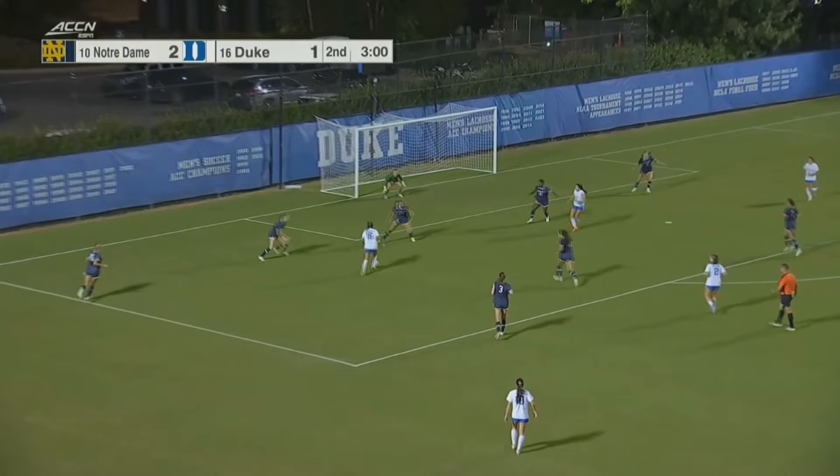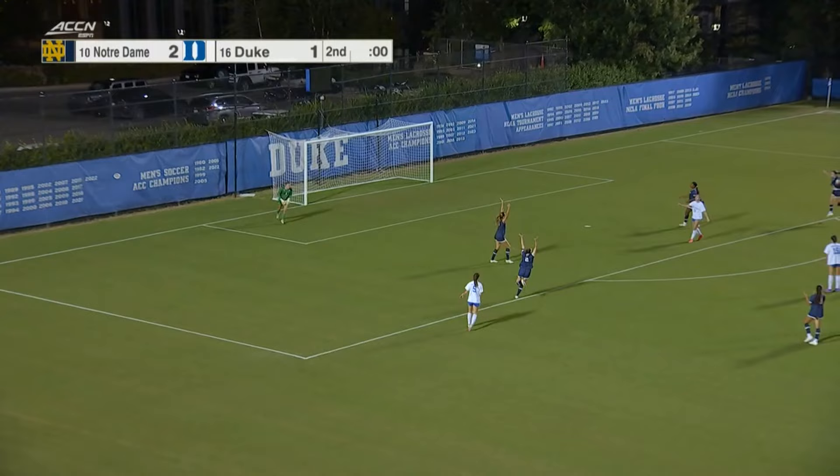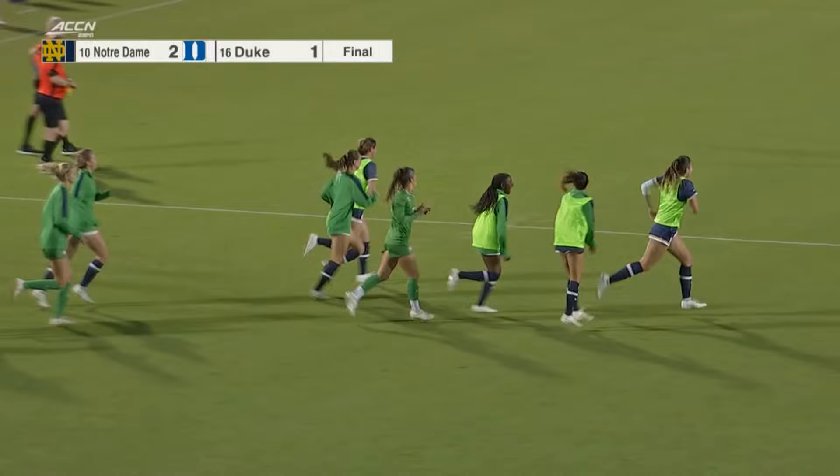Duke with a chance. Laguerre puts it through the defenders' legs — six, five, four, three, two, one. A long shot goes wide as the clock hits zero. An incredible comeback victory by Notre Dame. 85 minutes in they trailed one to zero, and they score two goals in quick fashion.